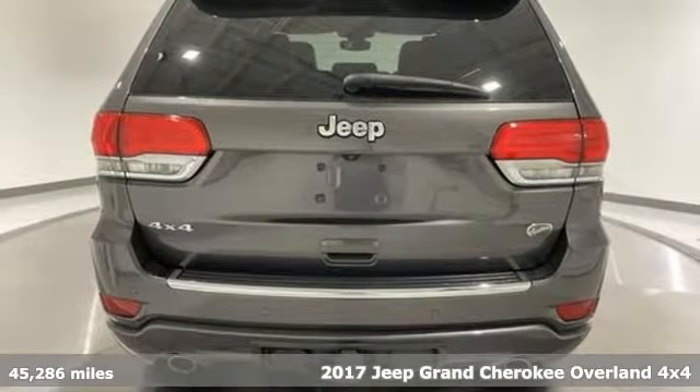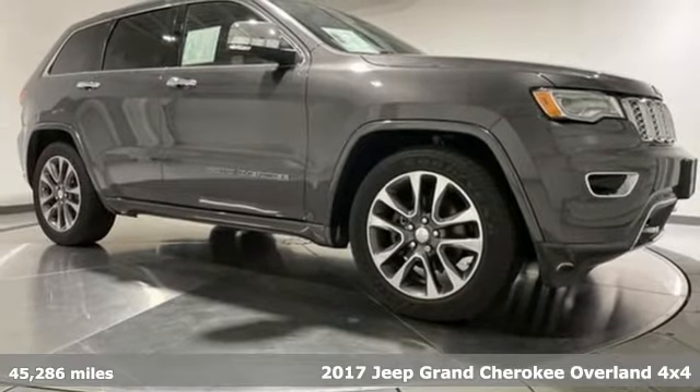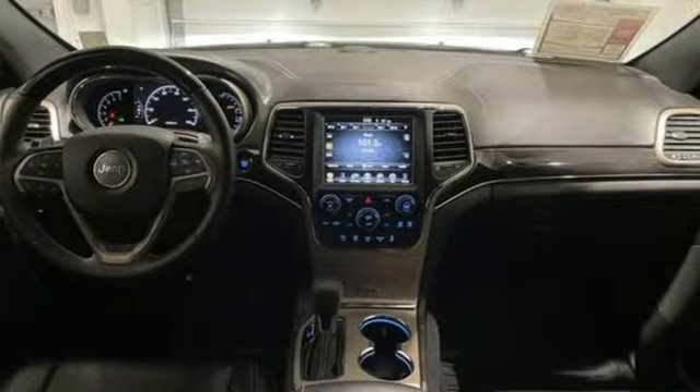Here's a 2017 Jeep Grand Cherokee. Welcome to a ride that is as spectacular as the scenery. And with features like these, every drive is a pleasure.